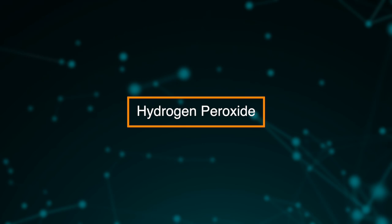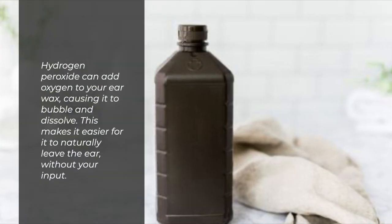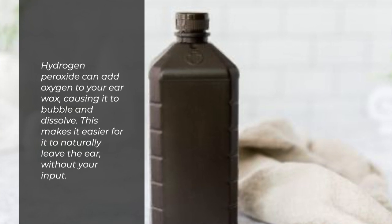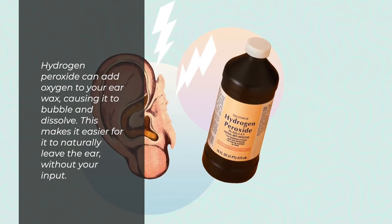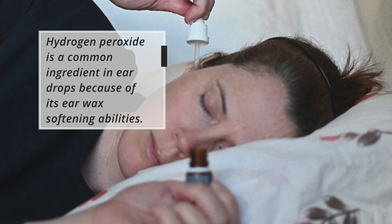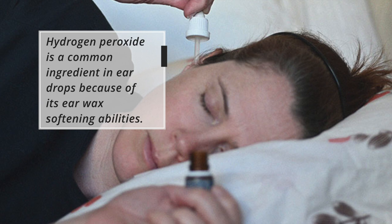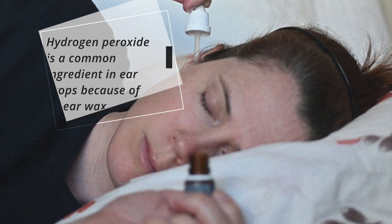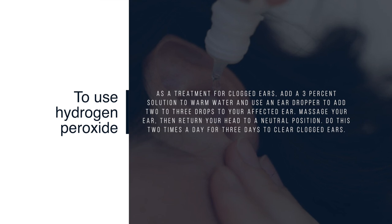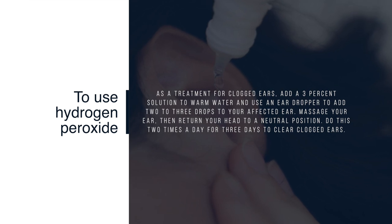Hydrogen peroxide. Hydrogen peroxide can add oxygen to your earwax, causing it to bubble and dissolve. This makes it easier for it to naturally leave the ear without your input. Hydrogen peroxide is a common ingredient in eardrops because of its earwax softening abilities. To use hydrogen peroxide as a treatment for clogged ears, add a 3% solution to warm water and use an eardropper to add two to three drops to your affected ear.